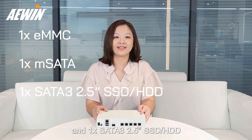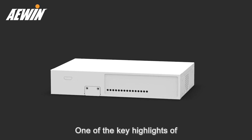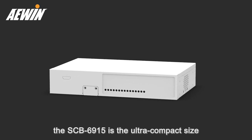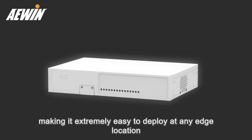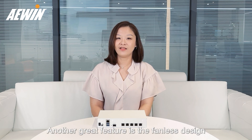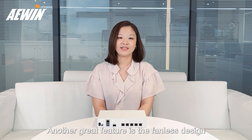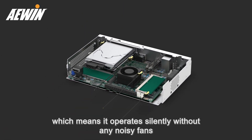One of the key highlights of the SCB6915 is the ultra-compact size, making it extremely easy to deploy at any edge location. Another great feature is the fanless design, which means it operates silently without any noisy fans.